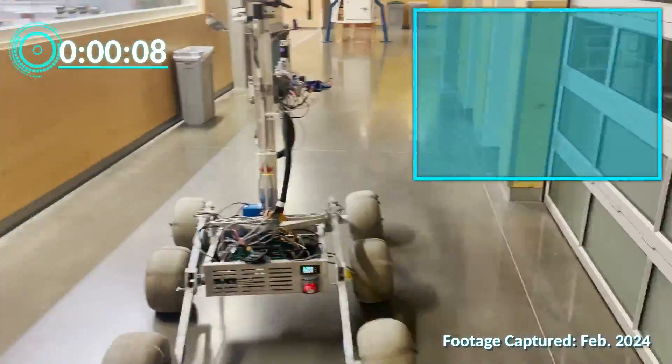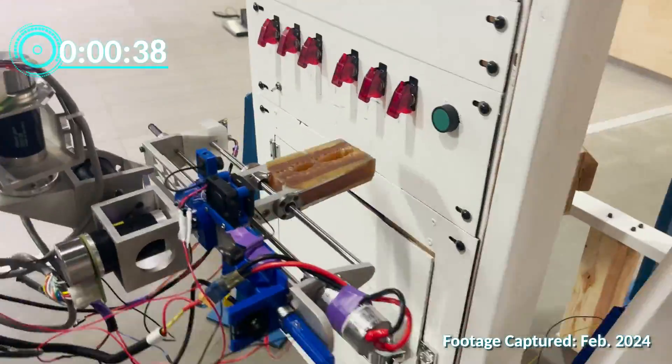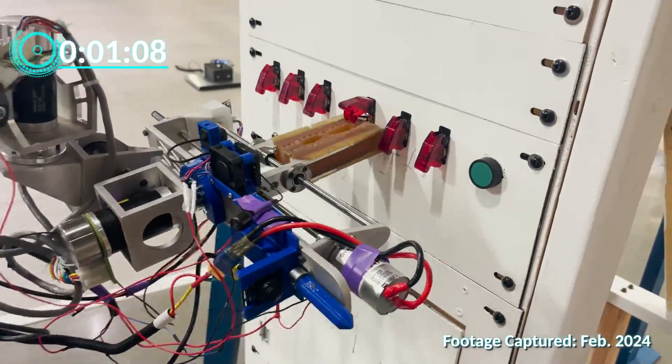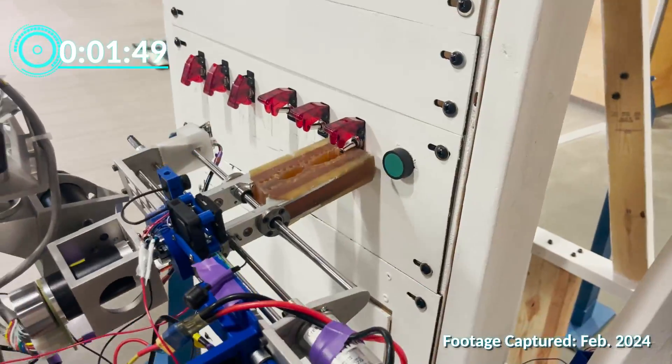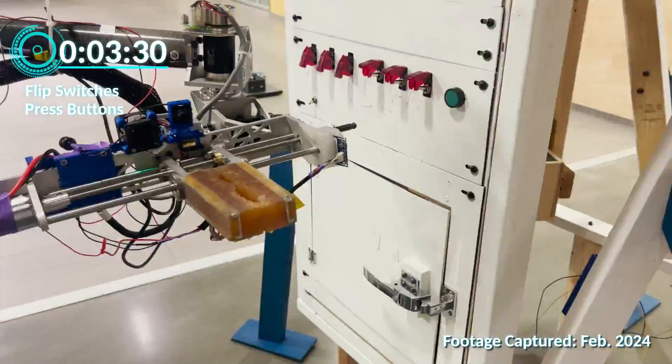To improve training sessions for the equipment servicing task, we've entirely redesigned the BYU Mock Lander. The new lander's dimensions and features are more realistic to the competition setting than our previous model, and its modular design enables us to increase the difficulty of our training program.